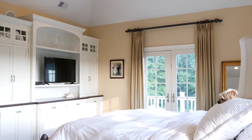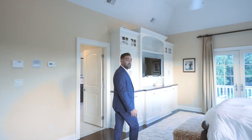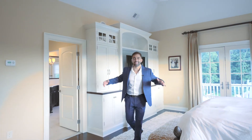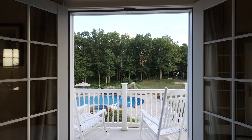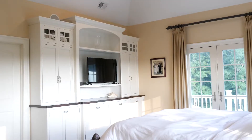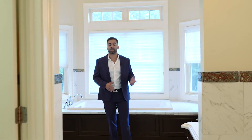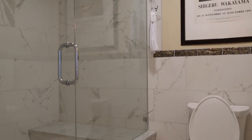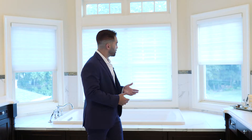The master bedroom space is perfect. You've got vaulted ceilings, surround sound, a gorgeous balcony overlooking the backyard, and built-in custom woodwork — this is truly a master suite. Just off the bedroom space is the perfect master ensuite: a private toilet and shower space, his and hers double vanity sinks, a jetted soaking tub, and a makeup vanity.